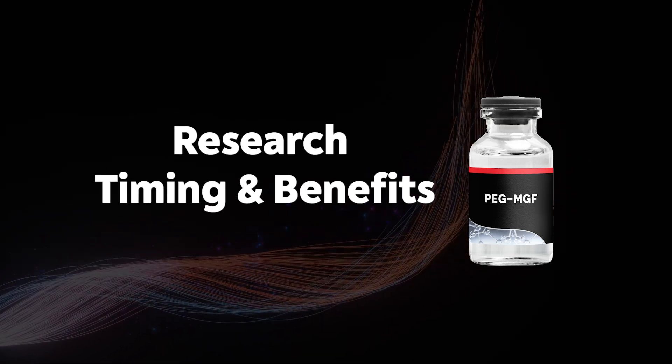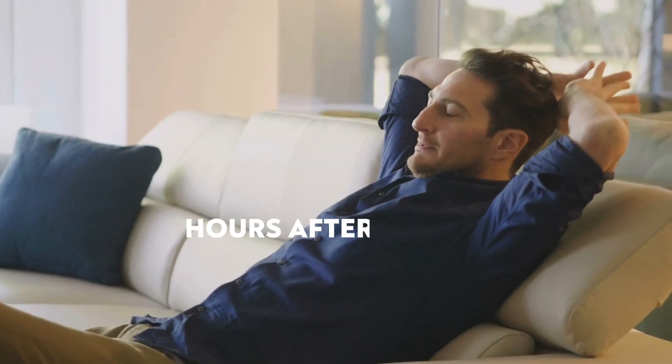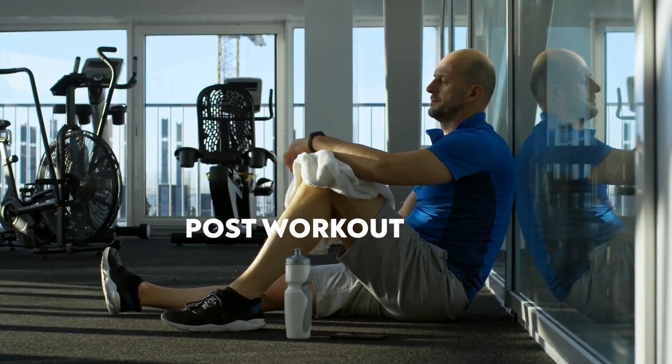Now for research timing, and this one's interesting — it actually took me a minute to understand. It's best to use this peptide on rest days or hours after a workout, because if used pre-workout, the body's natural IGF-1 will compete for the same receptors as PEG-MGF. On rest days, IGF-1 should theoretically be a little lower, so PEG-MGF can come in and have a more potent effect. The second-best option is post-workout.